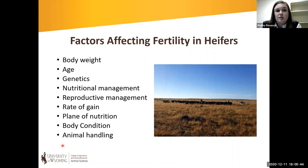There are a number of factors we know are going to affect fertility in our heifers that we need to be thinking about. How we manage these heifers is going to impact her fertility, which determines her success for a producer. I'm going to focus specifically on how we can nutritionally manage these heifers to be successful.